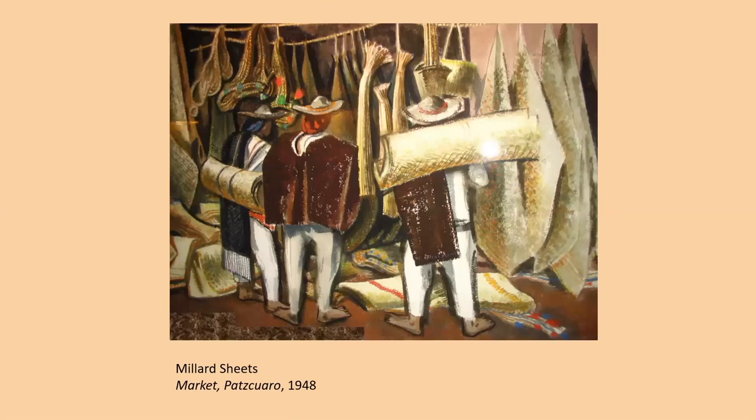Here is Market Pátzcuaro by Millard Sheets from 1948. Pátzcuaro, located near a lake that bears its name, is still very much a colonial-looking town filled with stores and vendors selling a variety of crafts in bright colors. What we see hanging here are possibly some of the fishing nets used by men in the village. In this painting, Sheets is using his watercolor medium in a very opaque fashion, diluted with very little water — it almost looks like tempera, but it is watercolor.